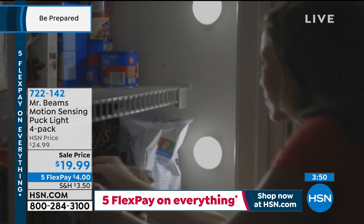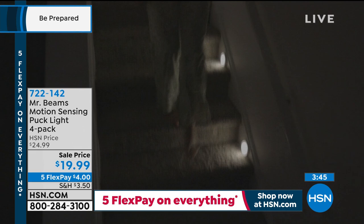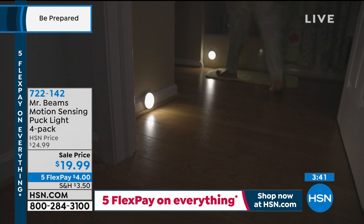Yesterday's demonstration under the kitchen sink was great — you opened up the cupboard and normally it's like a black abyss in there. You put this in and now you can see everything.